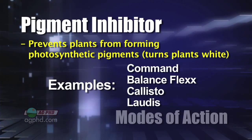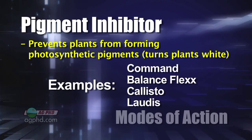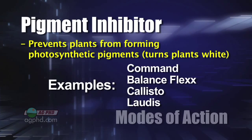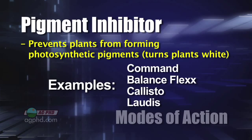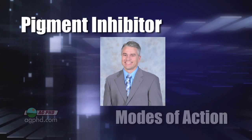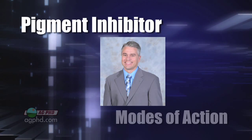Now we have other products that will also turn weeds white — for example, Balance Flex, Callisto, or Laudis. If you go out into a field and you see weeds that are white, you know that one of those herbicides was used out there. It can also be used as hair gel, which Brian has found out over the years, and that turns things white as well.